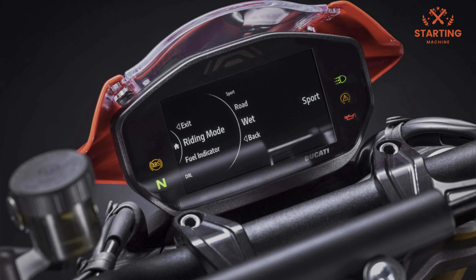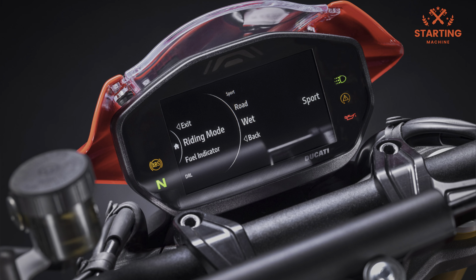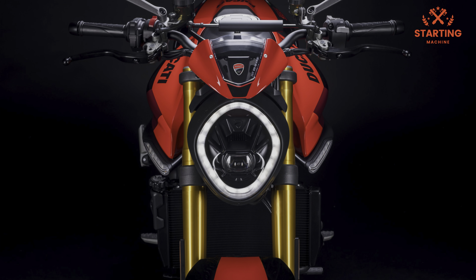The 2023 Monster SP is designed and equipped for sportier riding, both on the street and the racetrack, so shaving almost 1kg from the front wheel will certainly cater for sharper and lighter steering.